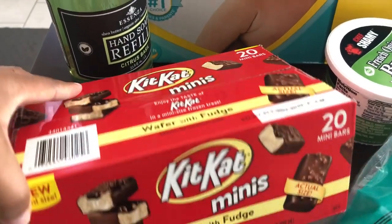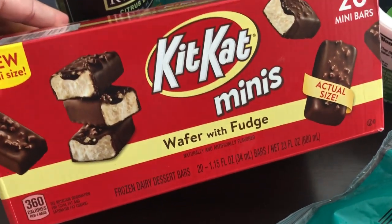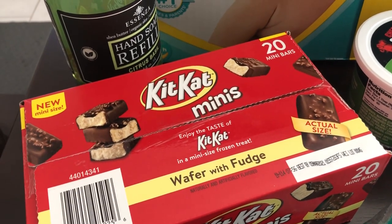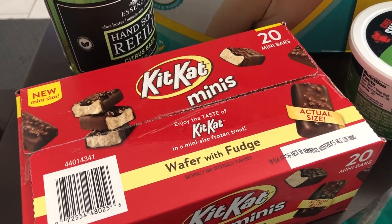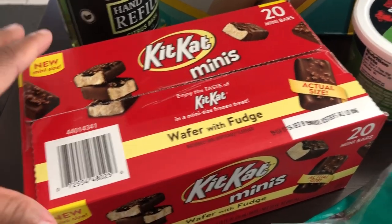This is something that I had not seen before — they are Kit Kat minis and they are little ice cream bars, and they were on sale. They were originally priced at $8.48 and were about $2.50 off, so they were $5 and something.